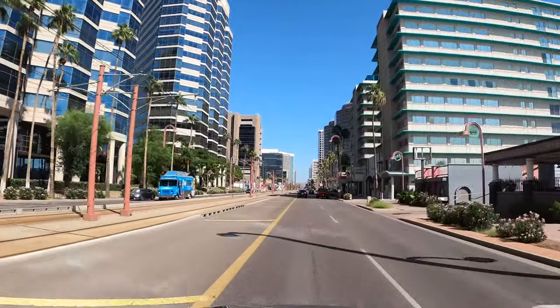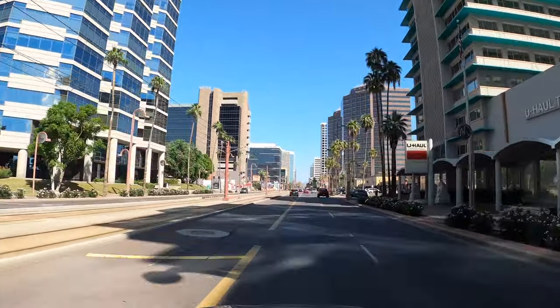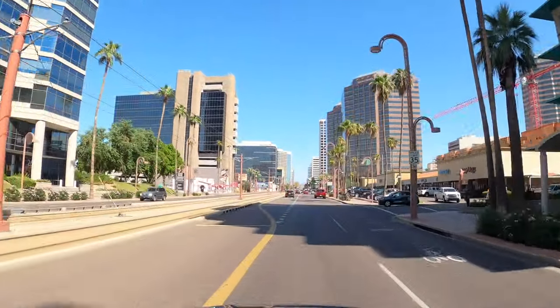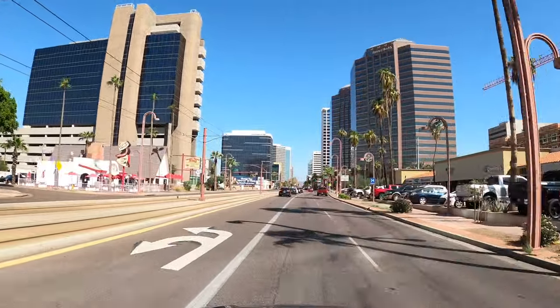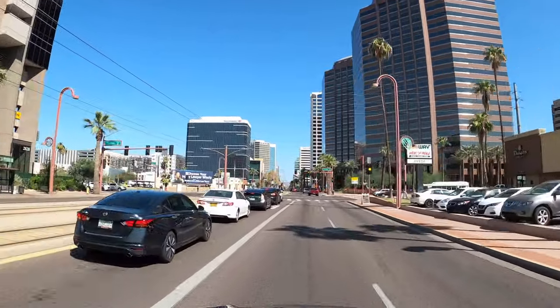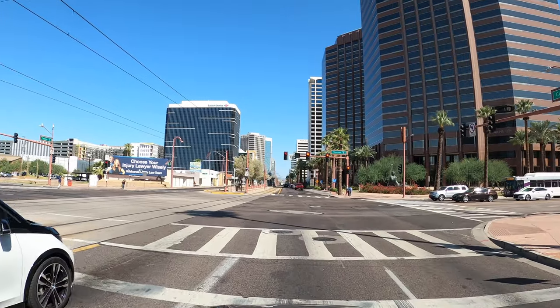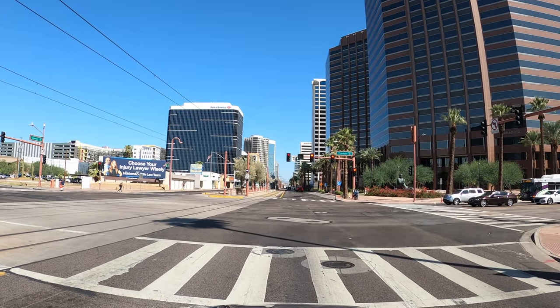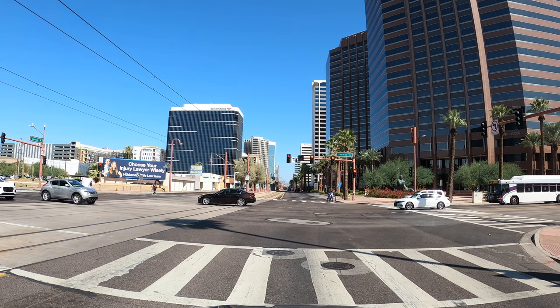Now you can feel the transition into the more sleek and modern midtown, almost uptown feel. Up ahead are some of the hotels — the Westin as well as the JW Marriott. On the left you can see Creighton University coming in just behind the billboard. That's all new, built in the last two years.